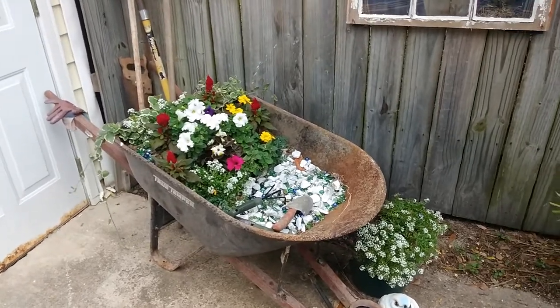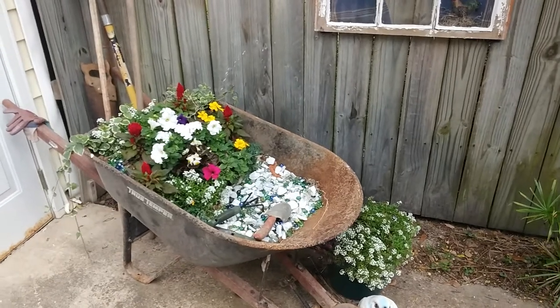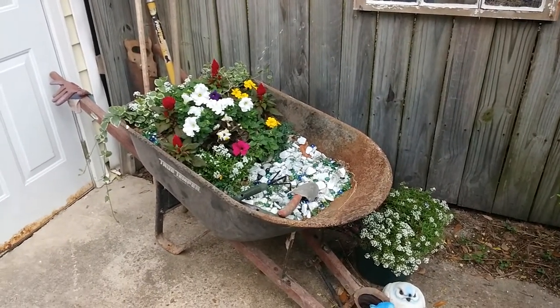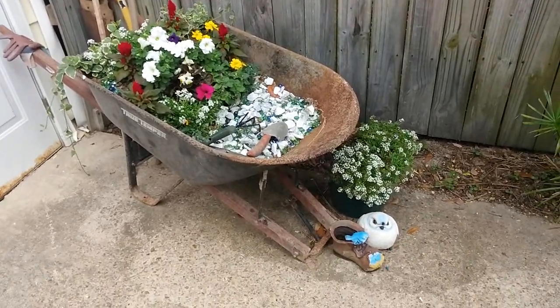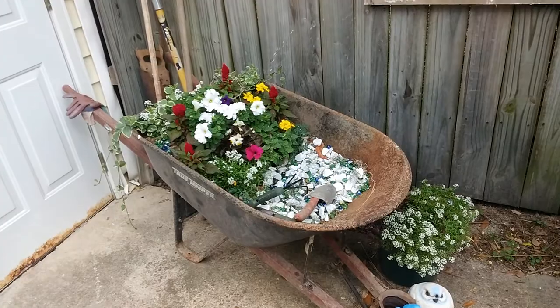I just wanted to show y'all my wife Tammy. She has so much talent when it comes to working in her yard. She started out with this old wheelbarrow — she took the wheel off herself and she started from there.